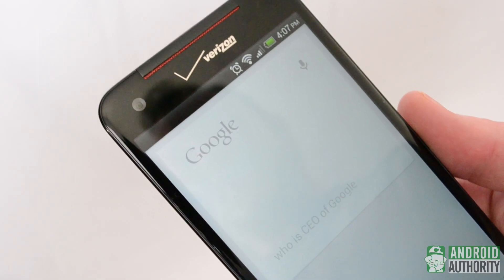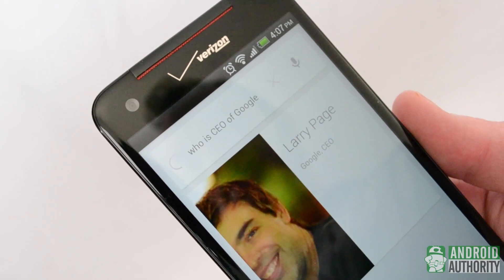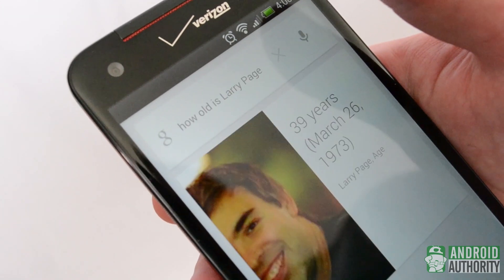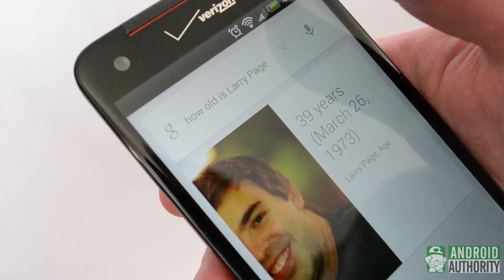Sure, you can ask it questions like other virtual assistant apps — Google Now is actually very good with this. But that becomes easy to forget about once you see its cooler, more contextual features.